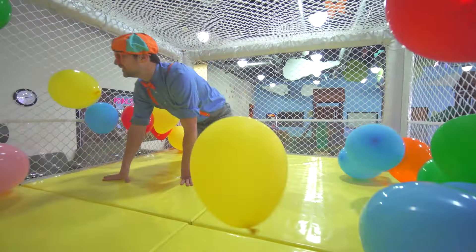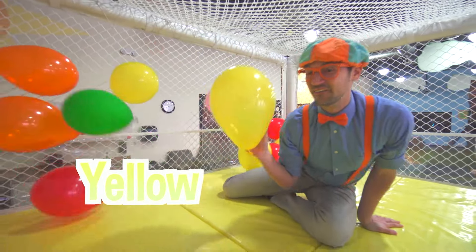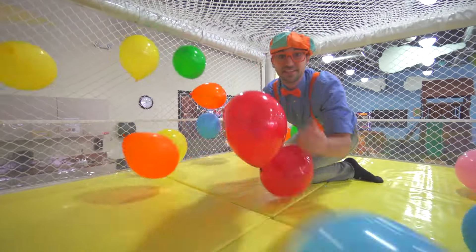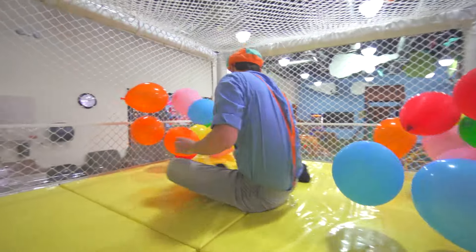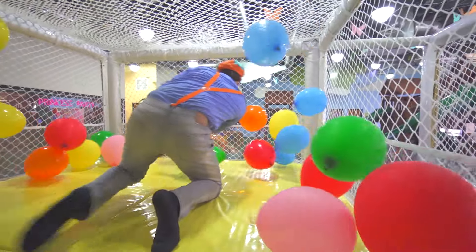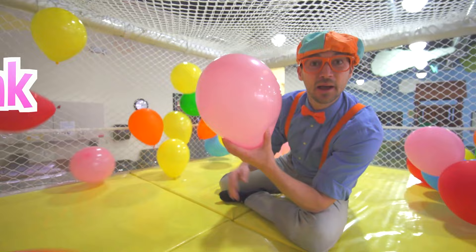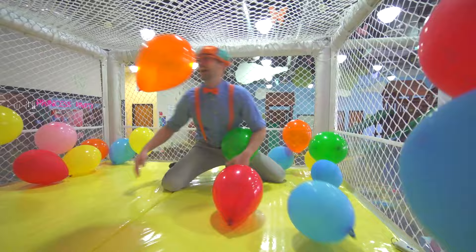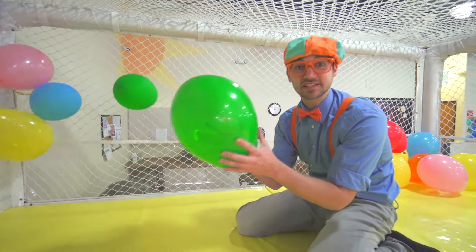Look at all the colorful balloons! This balloon is the color yellow! This balloon is the color red! This balloon is the color pink! This balloon is the color green!